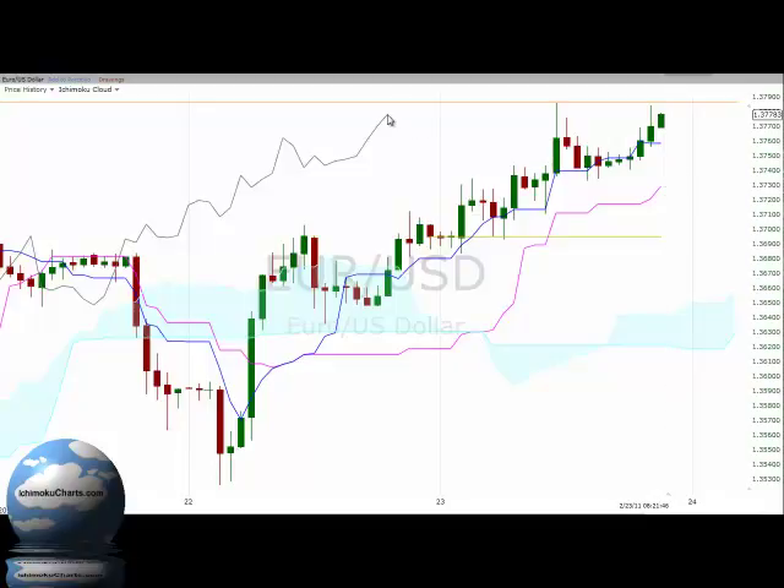Just looking across at the Chikou Span and comparing that to the corresponding price action — that confirms what we're seeing in the big picture, with the trend in this market being up and this solid bullish signal that we had with the breakout up above the cloud previously. We did have a previous breakout above the cloud, but the market retraced back towards the cloud, traded within it, and found some support near the bottom of the cloud.